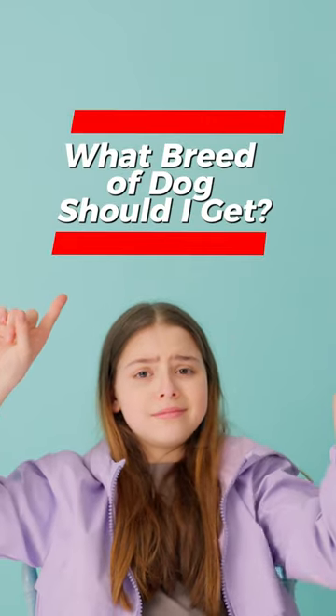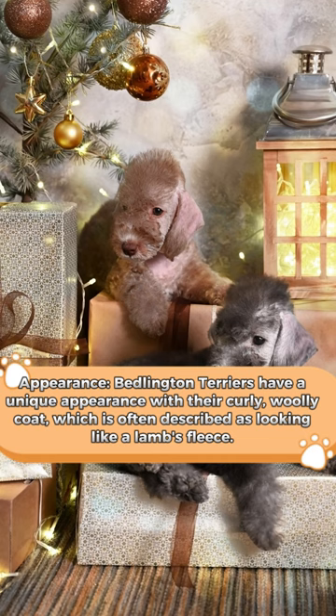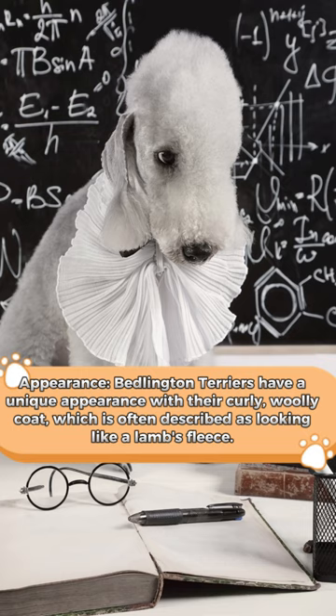What breed of dog should I get? Bedlington Terrier. Appearance: Bedlington Terriers have a unique appearance with their curly, woolly coat, which is often described as looking like a lamb's fleece.